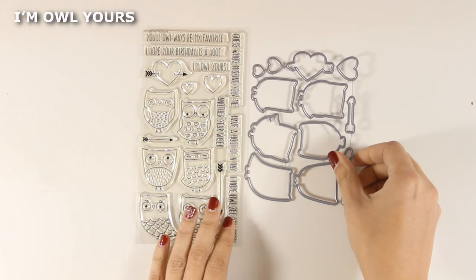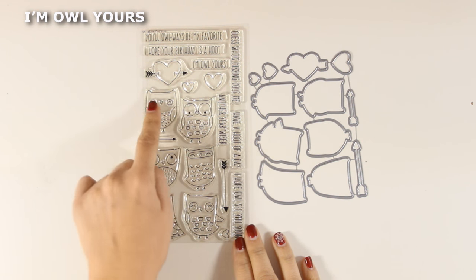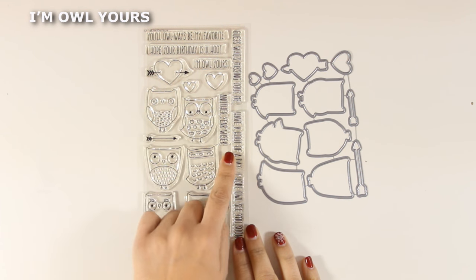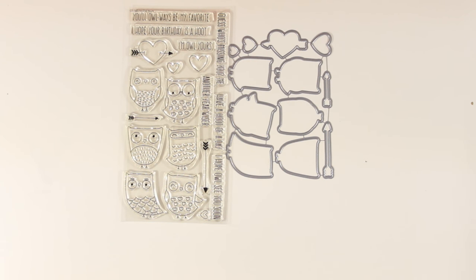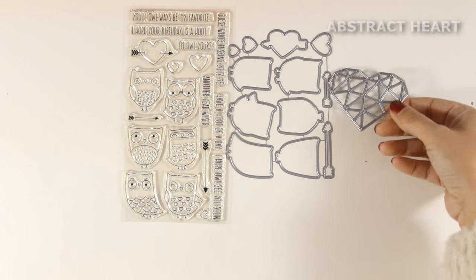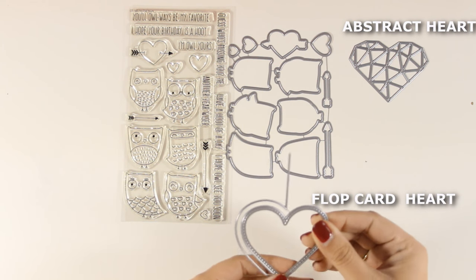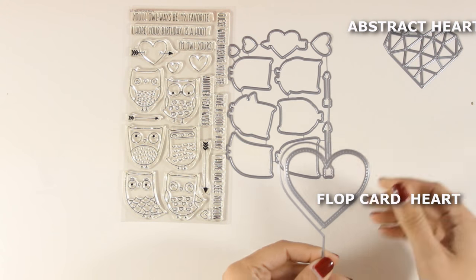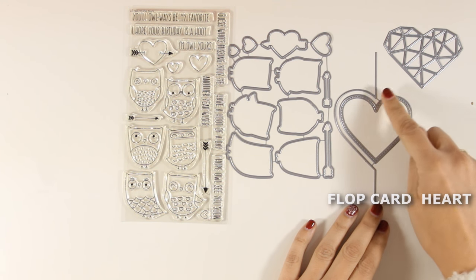Here's another adorable stamp set full of little owls called I'm Owl Yours. This is a great stamp to have for Valentine's Day cards — it has little hearts as well as lovely sentiments. There are also products from this release you can combine it with, such as this heart called Abstract Heart, and the flop card heart, which is great for creating flip cards. I'm going to show you tomorrow how you can do that.